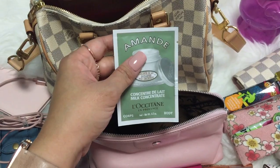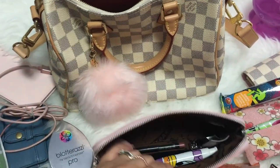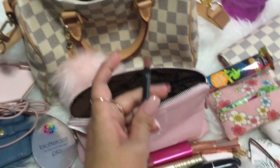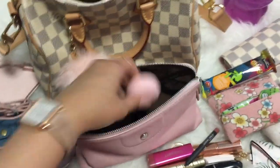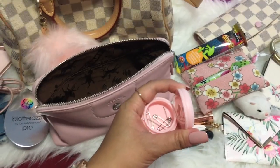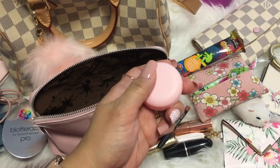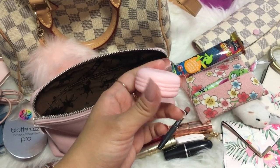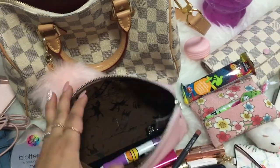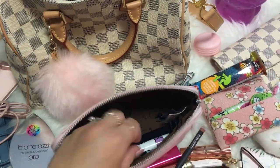I have a sample from L'Occitane — this is the Almond Milk Concentrate. I love their almond series, it's one of the best smelling things. I also have my MAC Boldly Bare lip pencil, which I always wear with any of these lipsticks. And I have this macaron tin — I think I have pins inside, yes! I always carry extra pins because I wear a hijab and sometimes pins go missing or drop off. This pin holder was a gift from one of my friends back in Singapore and it's so cute — it's a macaron shaped tin.